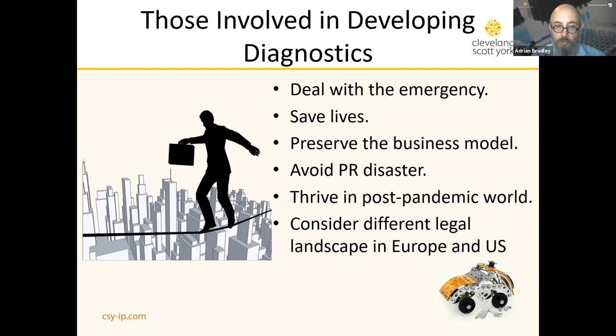Companies need to make sure they have a viable business once this is all over. They need to avoid a public relations disaster — we don't want lawyers storming into hospitals, slapping injunctions on people who are administering life-saving therapies. Businesses want to thrive in a post-pandemic world, so an IP strategy that supports all of these goals is going to be essential. What is interesting about the diagnostic space is that very different legal landscapes prevail in Europe and the US, and that's why it will be very interesting to look at those side by side.